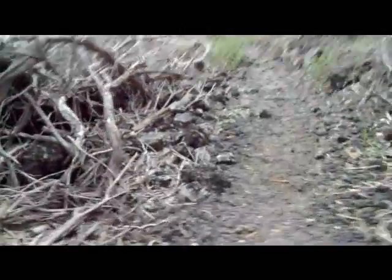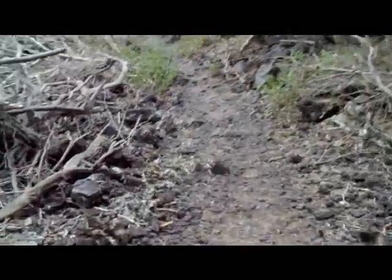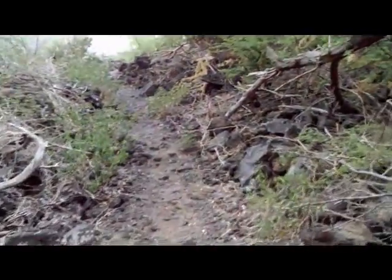I hear the ocean real close, but we're just walking along next to it. I suspect that down there hasn't got much sand on it, judging by the sound.